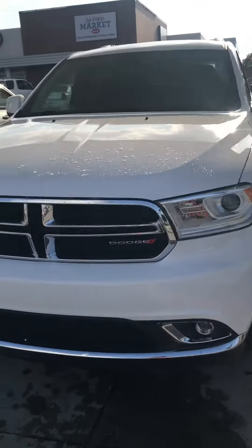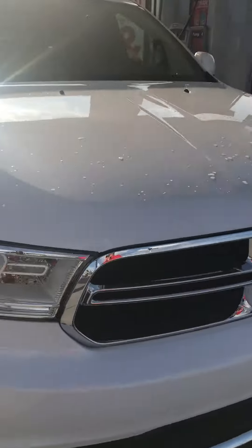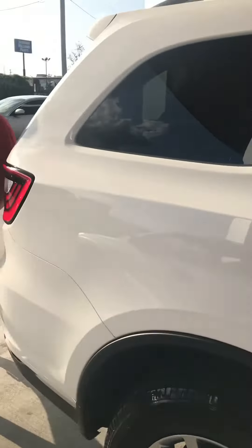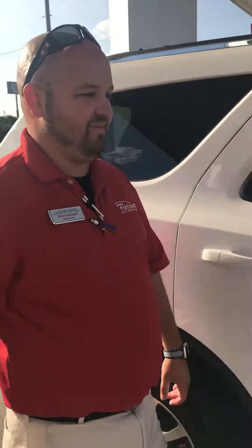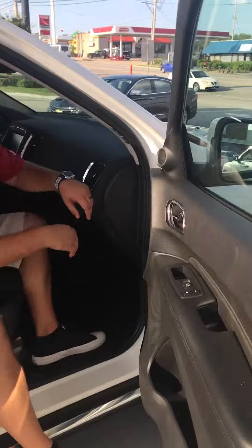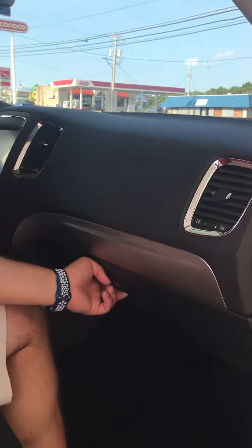Hey, if you want me to tell you about the glove box — you know what they say at Fletcher, baby? Teamwork makes the dream work. Let me show you this right here. This is the glove box of the 2017 Dodge Durango. 0.1 cubic feet.